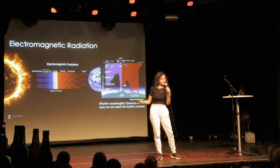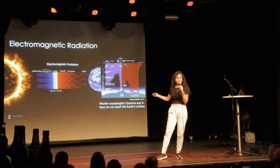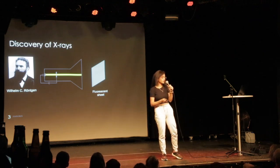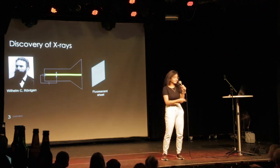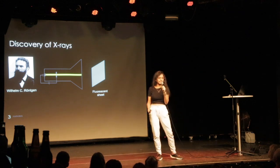So if the x-rays do not reach us, how do we know about them and how do we discover them? The x-rays were actually first discovered by Wilhelm Röntgen in Germany when he was at the Würzburg University in Bavaria.